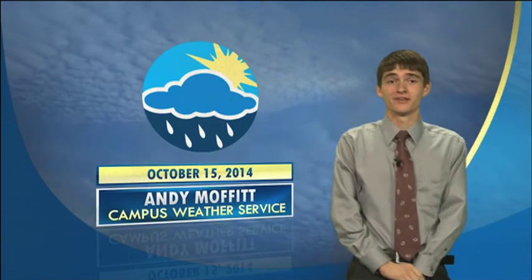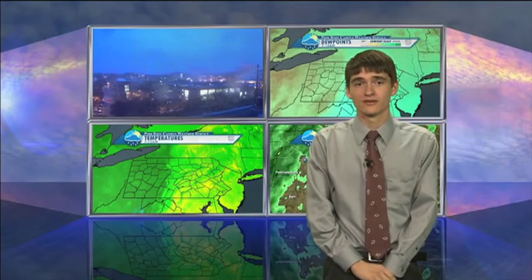Good morning. I am Andy Moffitt here for your Penn State Campus Weather Service. Today is October 15th, 2014.